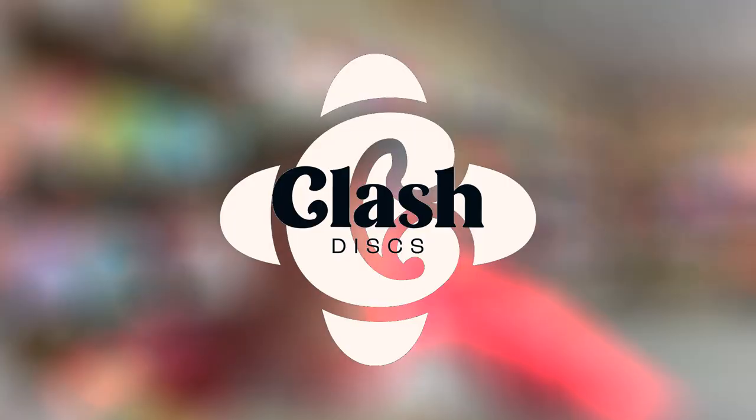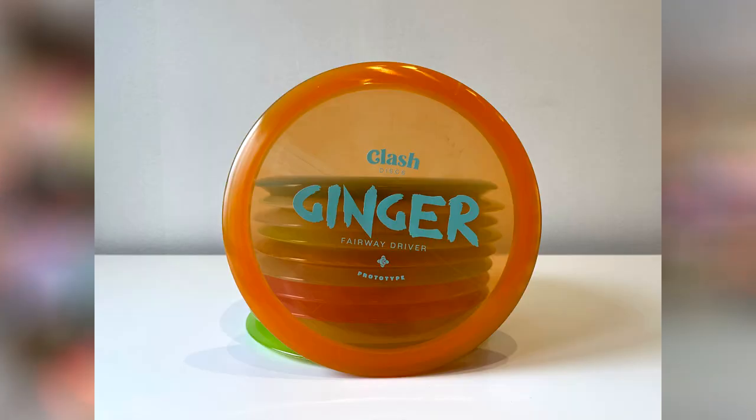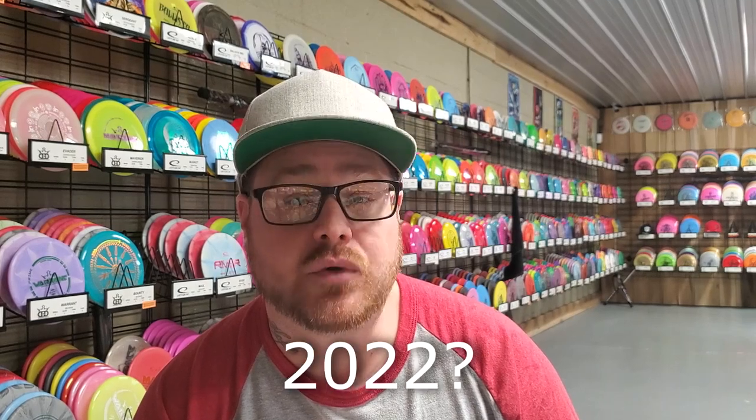Today I will be covering the Clash Discs Ginger. Clash Discs is a fairly new company — their first disc was PDGA approved in November of 2021. Since their initial release to the European market in late 2021, Clash has since expanded to North America in early 2022.